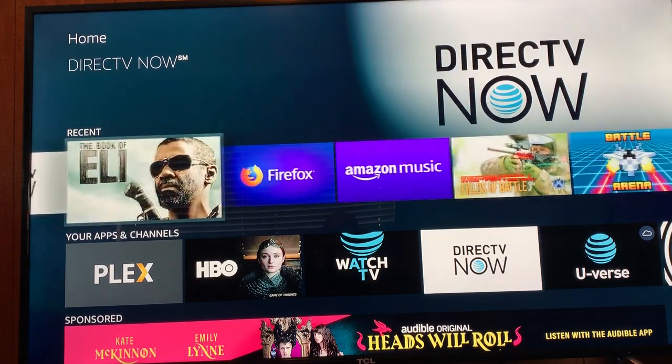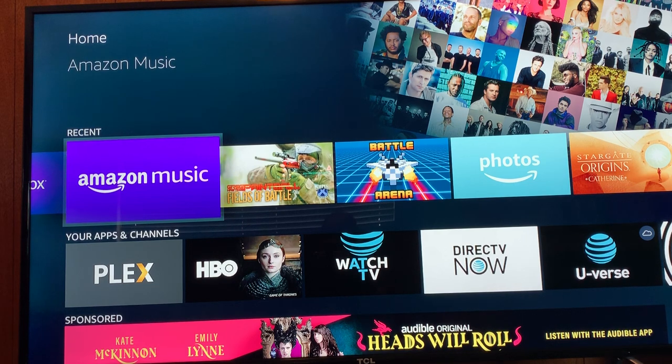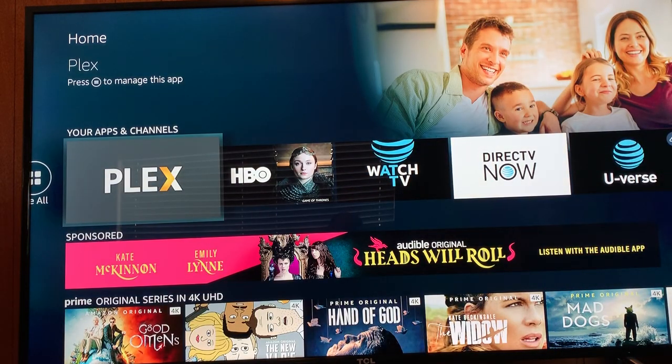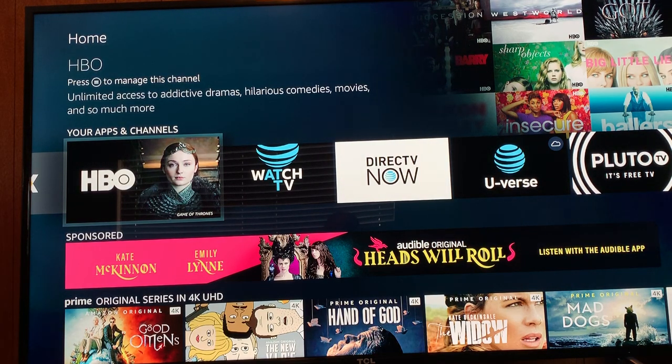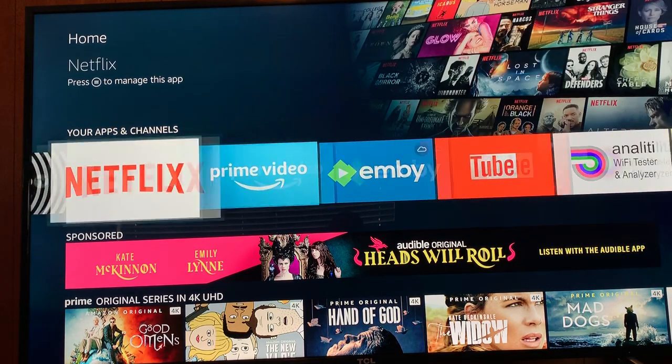I no longer have DirecTV. I have AT&T Watch TV and YouTube TV right now. AT&T Watch TV is free for me because I have the AT&T wireless and internet plan. These are your apps and channels that you have installed. I have Plex. I also have MB server but not on the Fire Stick — it doesn't work very well for me on it. HBO is one of my channels in Amazon Prime, which I'm going to cancel. I just had it for Game of Thrones.